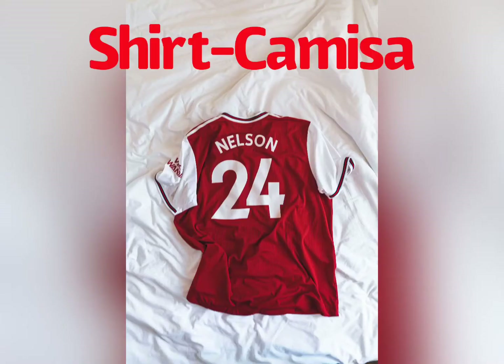First, we have un camisa. Un camisa is a shirt. Can you guys say that with me? Un camisa. Good job, everyone.